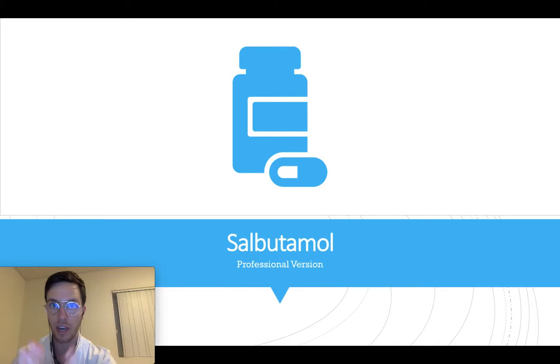Hi there, welcome to this in-depth video on Salbutamol. This video will cover everything you need to know: how and when to take Salbutamol, what are the side effects, what is the correct dose, and what are the benefits or possibly some concerns when using Salbutamol.